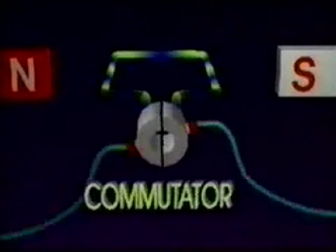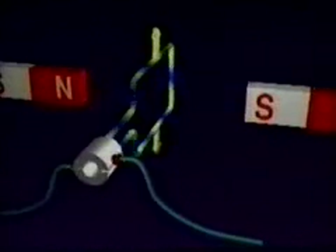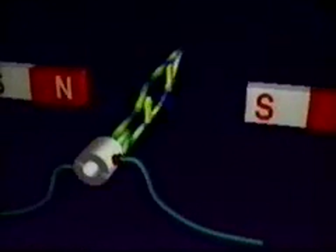This is easily accomplished by directing the electron flow through a split ring called a commutator, which is in contact with graphite brushes. Initially, the electron flow is in the same direction as shown earlier, and the loop rotates as before. But as soon as the loop passes through the vertical plane, the commutator causes the electron flow to reverse. This reverses the direction of the forces on the sides of the loop, which causes the loop to continue rotating. The split ring commutator reverses the electron flow through every half rotation, just at the instant required to keep things rotating.